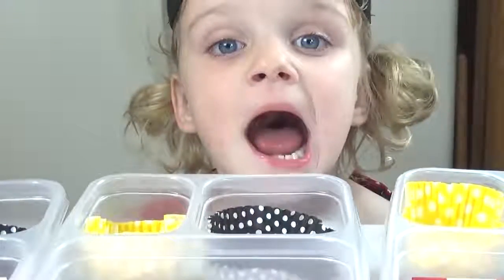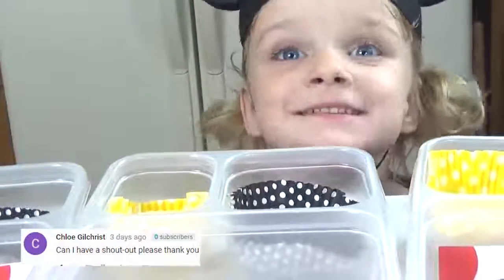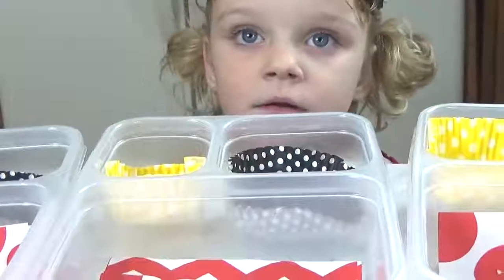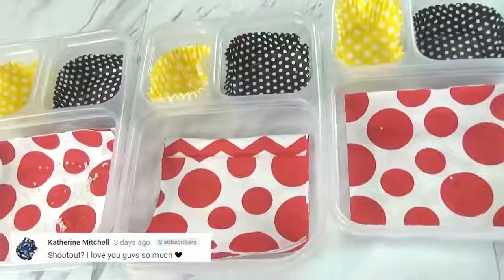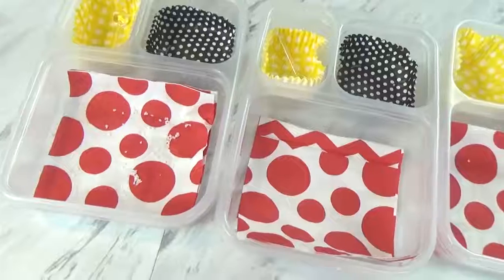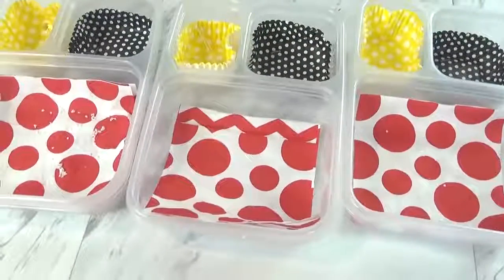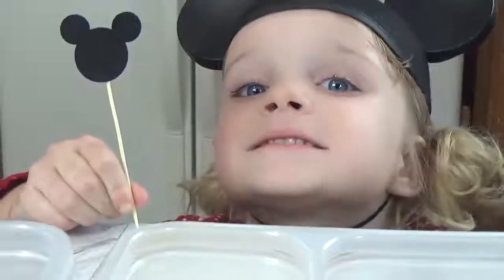Lunch is over! They all did really well today — I don't see any leftovers. The kids want a Mickey-shaped pretzel next time, not just a regular one. The Mickey ones are better! Mackenzie's favorite was the churro and the pretzel. Jackson liked the churro, the pretzels — actually he liked everything. And the other kids' favorite was the pretzel too. We'll see you tomorrow!